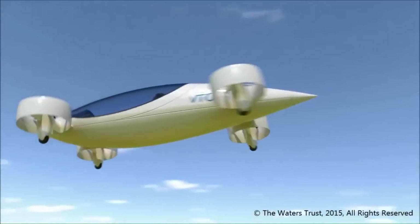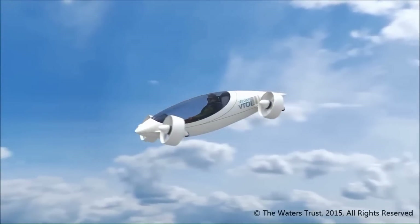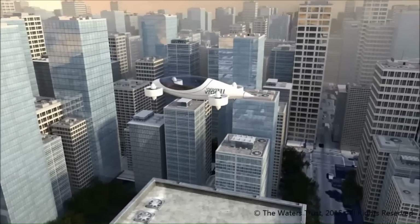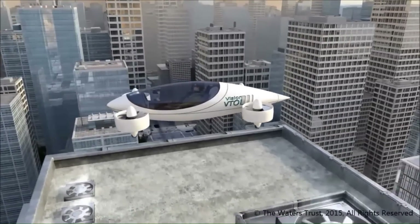The Vision VTOL is designed to be scalable and can be expanded for 4 and 6 passenger configurations. The team is working to increase battery technology with 30 times current density and storage life expectancy, which would permit a transcontinental range at high speeds.